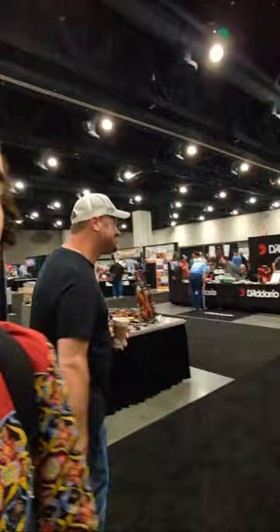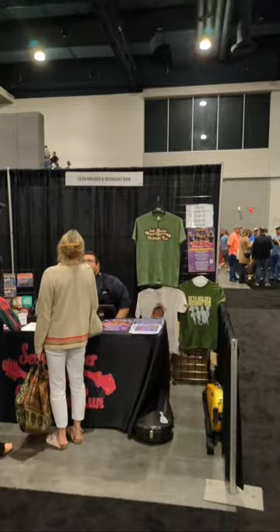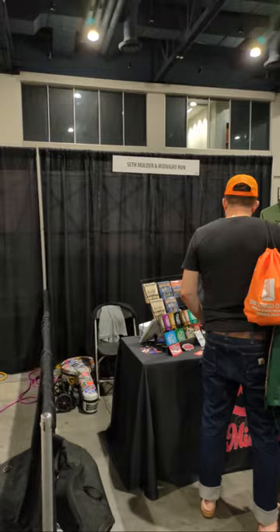I want to mention Seth Mulder and Midnight Run — great bluegrass band with a great fiddle player, Max Silverstein. I love his playing — check out that band for sure.